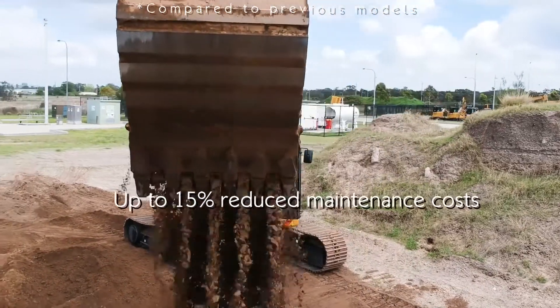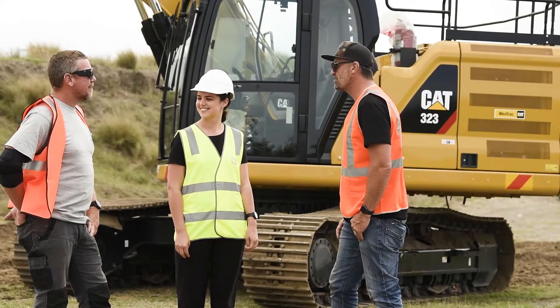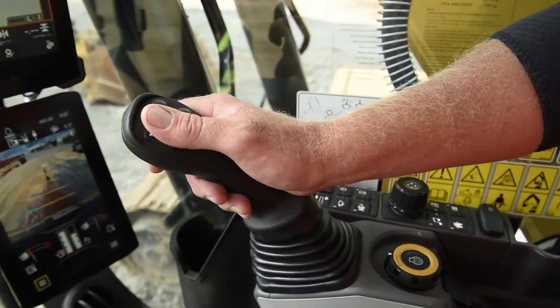We've got Heath down with us today to jump in the machine and have a little bit of a play. Why don't we throw him in, let him make a bit of a mess, and we'll come back and have a chat a little bit later. Great. Awesome.